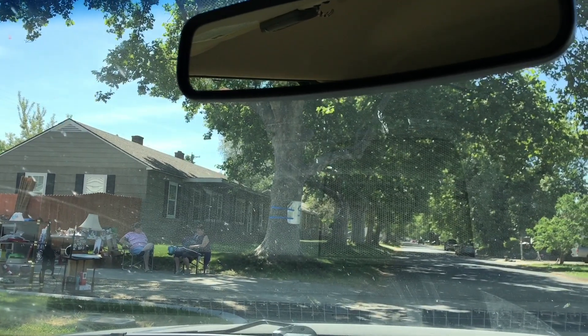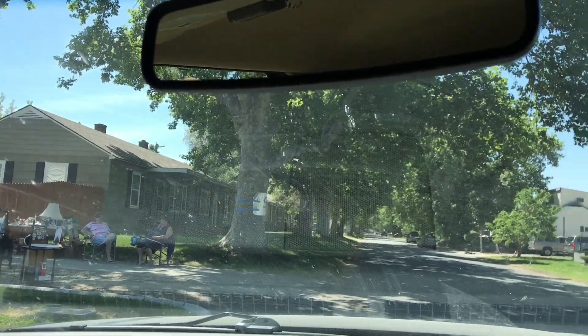Just pulled into this garage sale — what do we see? Two ladies sitting in the shade. We gotta go! There are two ladies waiting for us to buy their stuff.